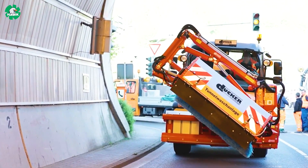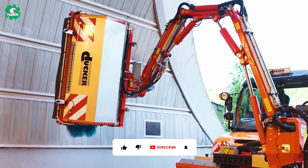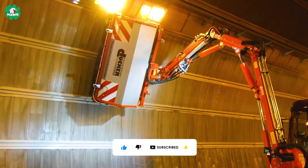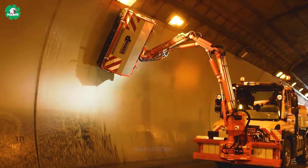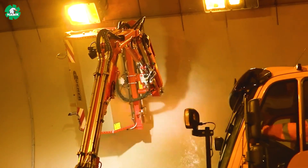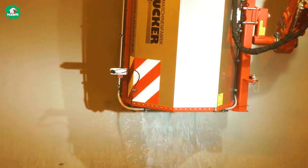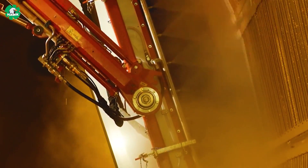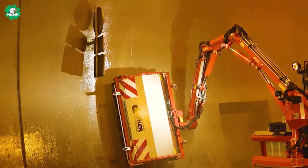The Duecker tunnel cleaning machine is capable of effectively cleaning tunnel road surfaces. It's equipped with special components and technologies to ensure the cleaning process is done quickly and efficiently. This machine is also adaptable to different working conditions in tunnels, with varying gradients, curves, and sizes. With its high performance and features, it is a crucial tool for maintaining the cleanliness of tunnel systems worldwide.